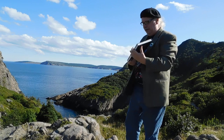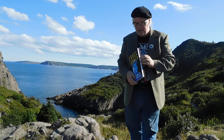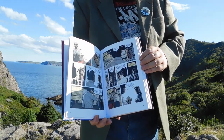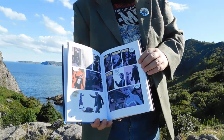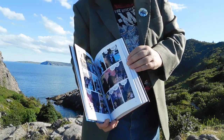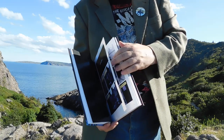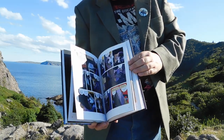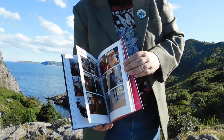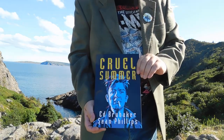Last but certainly not least is Cruel Summer — a Criminal collection from Ed Brubaker and Sean Phillips. I love Criminal and I love anything Criminal-related. Brubaker and Phillips really do the best in crime noir. But there's still other great crime noir out there from years ago — Armed and Dangerous was really good, same too with Stray Bullets. If you liked this, you'll like those. But I love Brubaker, so anything from Brubaker that comes out I'm a big fan of. So definitely worth buying, so worth reading — Cruel Summer.